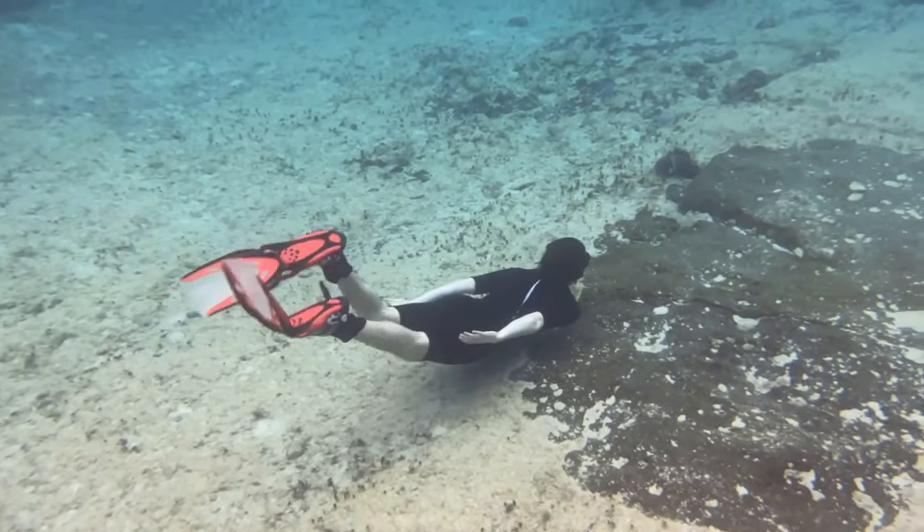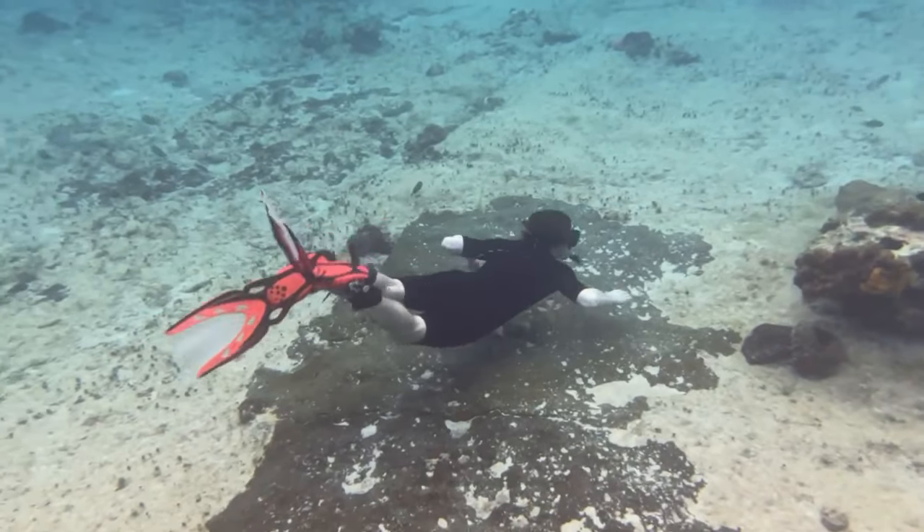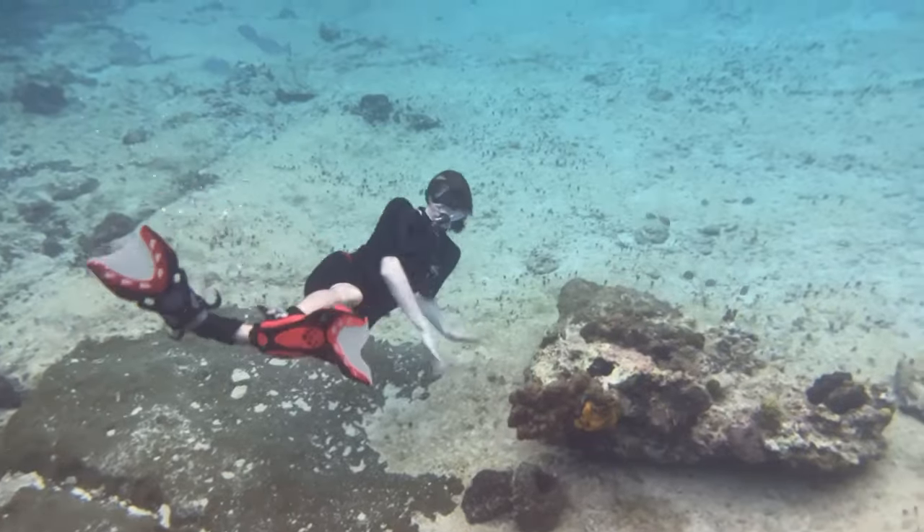It was very fun having you along for this dive. So maybe you feel inspired to grab a friend, grab some goggles, and go explore. Who knows? Maybe I'll see you out there.